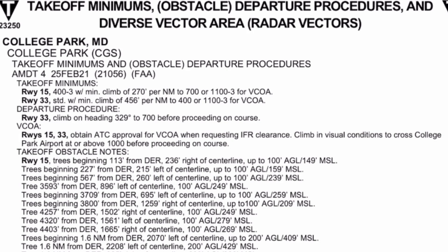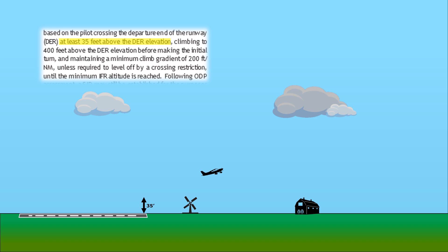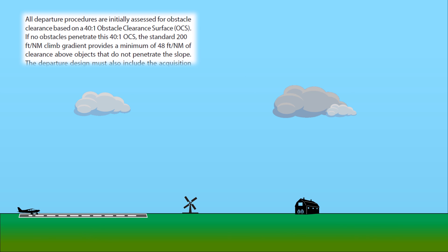Both runways have specific climb requirements mentioned — these are considered non-standard climb gradients. A standard departure involves three things: first, that we clear the departure end of the runway at least 35 feet above it; second, that we maintain a climb of at least 200 feet per nautical mile; and third, that we maintain runway heading until reaching 400 feet above the departure end of the runway before starting any turns. The FAA will allow such conditions as long as obstacles don't penetrate the climb zone around the airport.